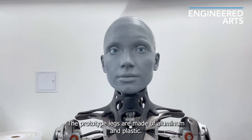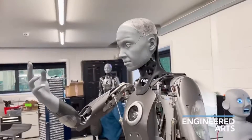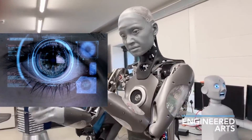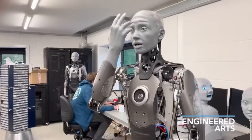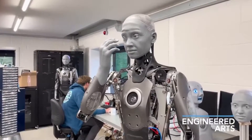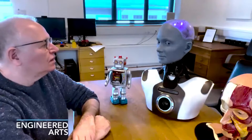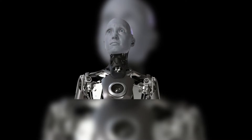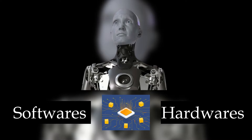But Emeka isn't just about looks. It's also packed with cutting-edge technology. Its advanced vision system allows it to recognize and respond to human emotions. It can even hold conversations, though natural language processing in robots is still under development. Emeka is also designed to be a platform for further development — think of it as a blank canvas for robotics researchers. By adding new software and hardware, engineers can push the boundaries of what Emeka can do.